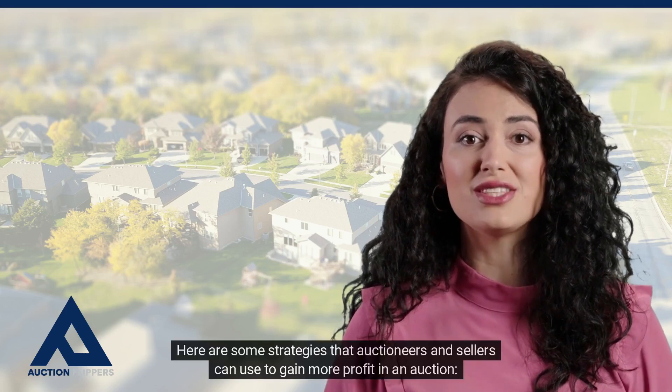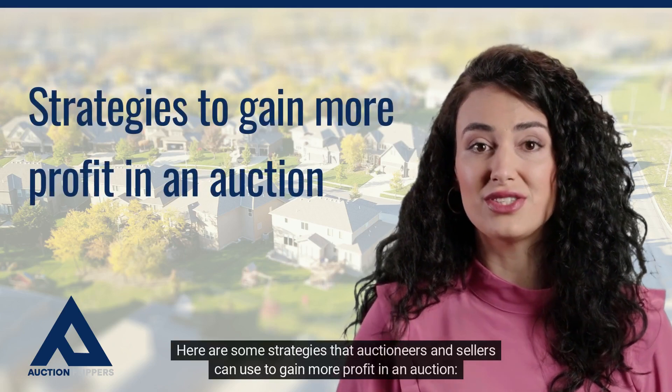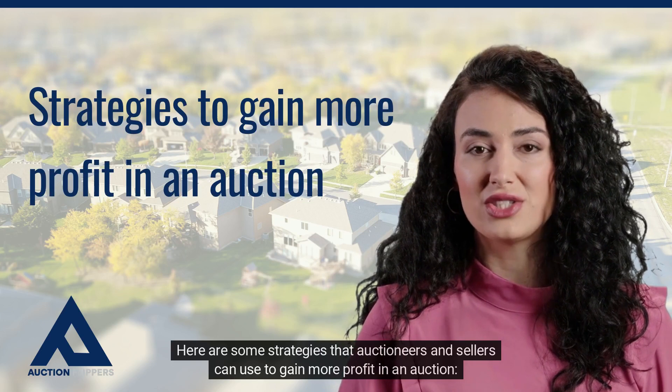Here are some strategies that auctioneers and sellers can use to gain more profit in an auction.